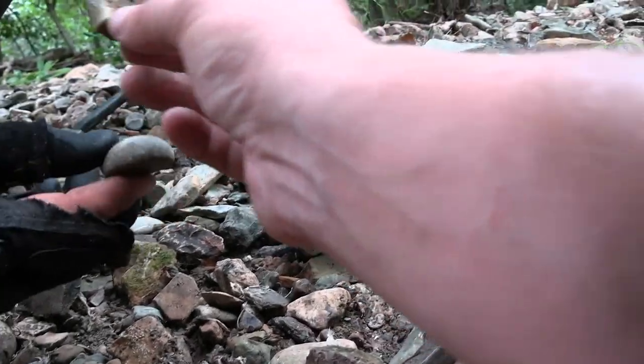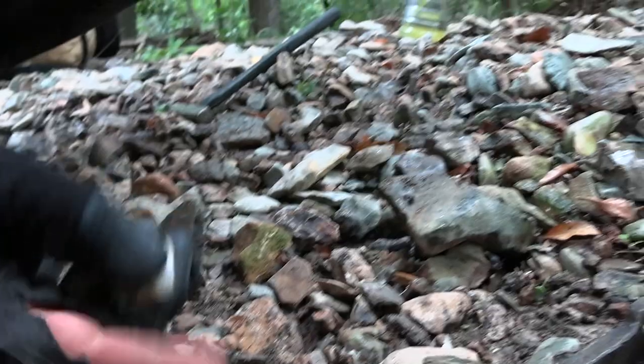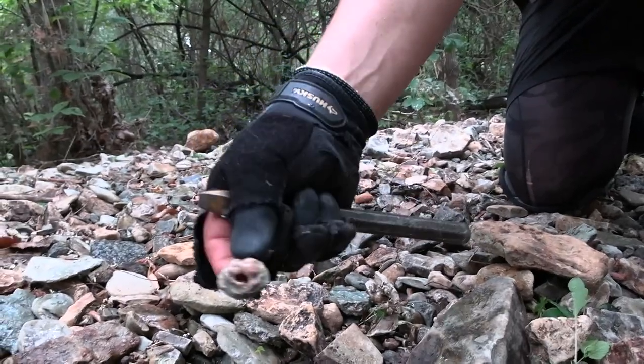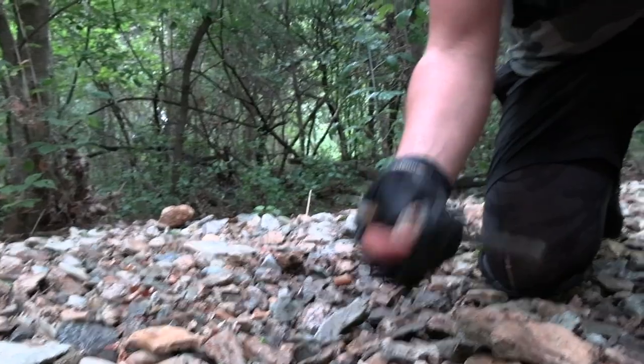Look at this weird rock — look how round and flat it is at the same time. Strange. What did you find over here? Another one of those, but this one's almost completely closed up except for this tiny little hole on it. That's crazy. These are so neat — one of the cooler things I think you can get in this river bed.